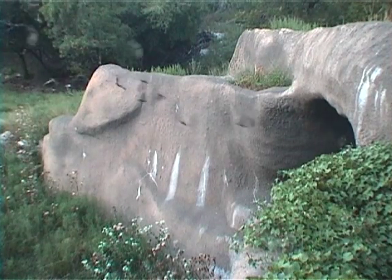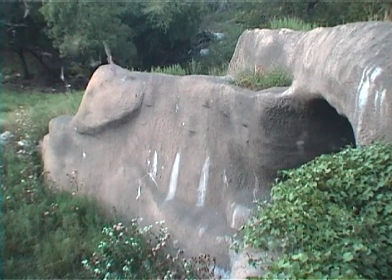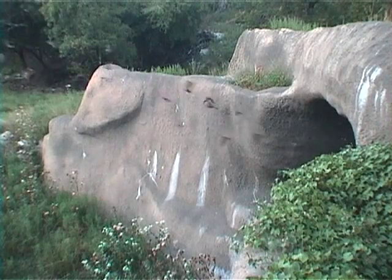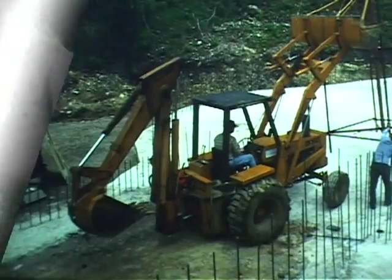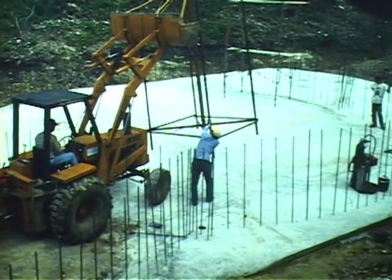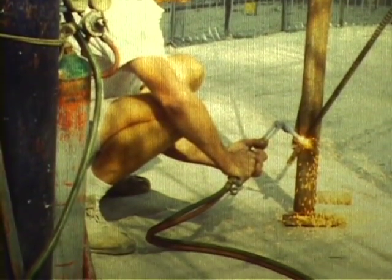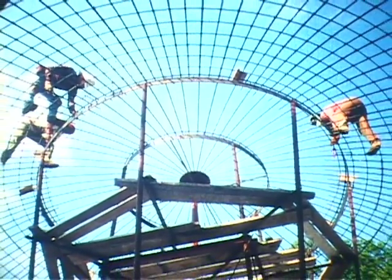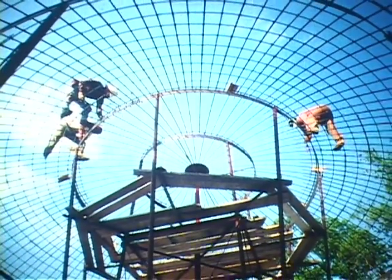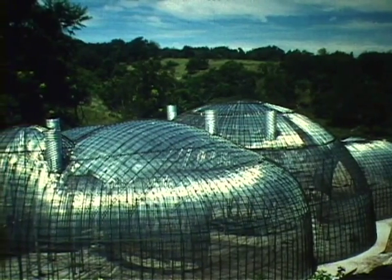If you went to an architect and told him you'd like a set of plans for a chiroptorium, he wouldn't know what you were talking about. It was something we had to do step by step. Building it was actually like a work of art. The skeleton of the cave is made out of rebar steel, arched up in big arches and put together with a series of wires. And then over that rebar, a skin of lath — metal lath.